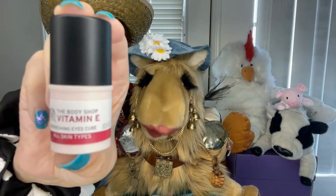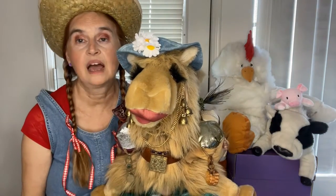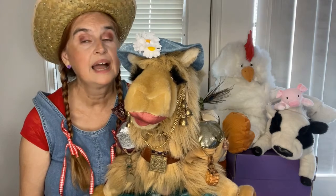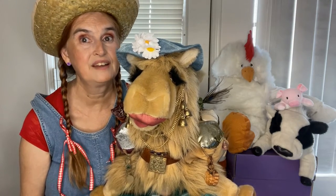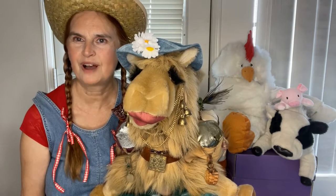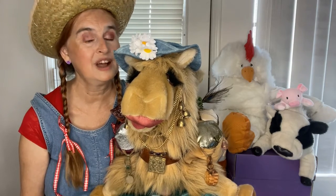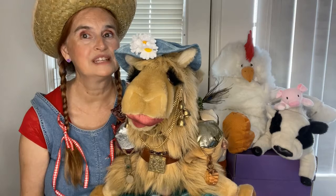From the Body Shop, the Vitamin E Eye Cream. I've been using this since forever. I'm finding it harder to find, and I fear that the Body Shop may have discontinued it. And again, as I'm getting more subscription boxes and getting different products to try, this product's not getting used as much.